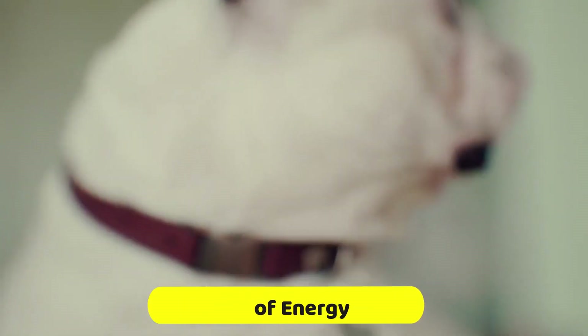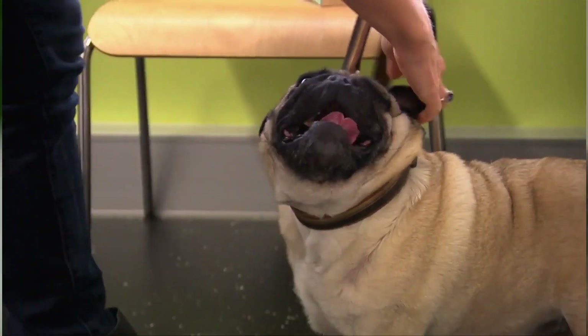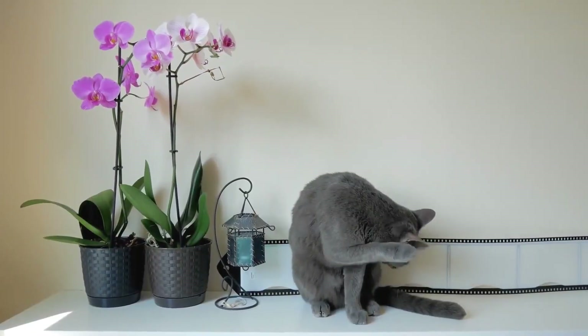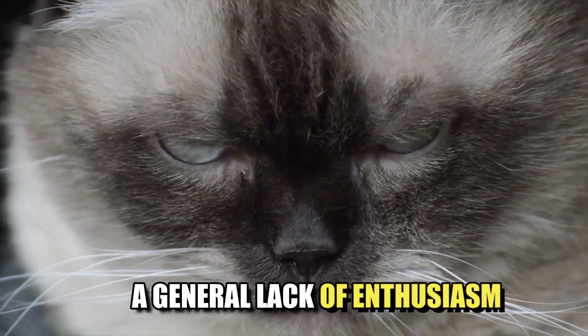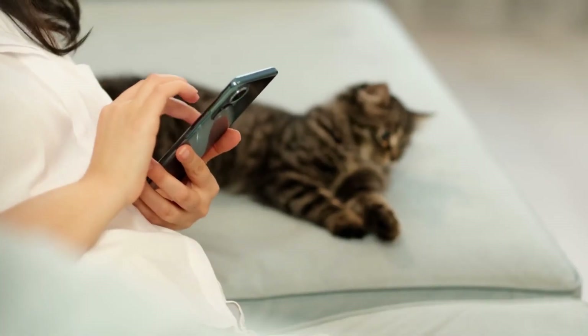Lack of energy. If your pet seems lethargic or has lost their usual spark, it could be a sign that they're not feeling well. Keep an eye out for changes in their behavior, such as sleeping more than usual, reluctance to play or go for walks, or a general lack of enthusiasm. If you notice these signs, it's worth getting your pet checked out by a vet.